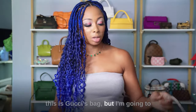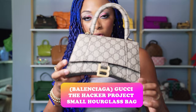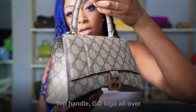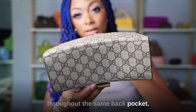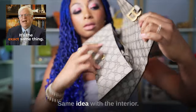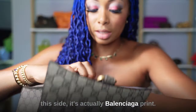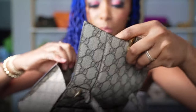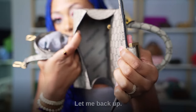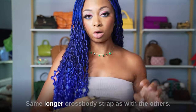Technically this is Gucci's bag, but I'm sharing it with Balenciaga since it's the hourglass style. This is the Hacker Project Hourglass bag from the Gucci and Balenciaga collaboration. It has a top handle, the GG logo all over, the same back pocket as the hourglass bag, and antique gold hardware. The interior is Gucci on one side and Balenciaga print on the other. It also comes with the same long crossbody strap as the others.